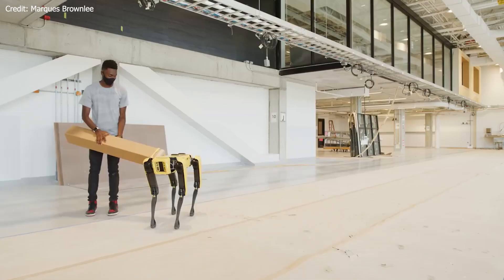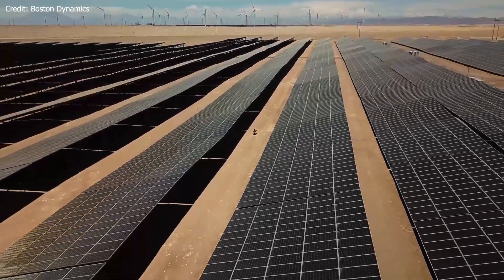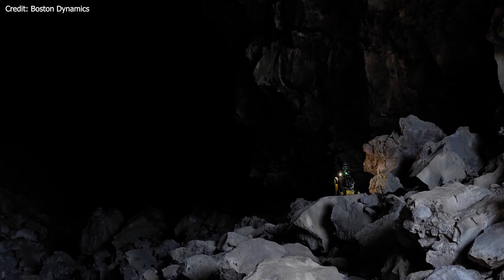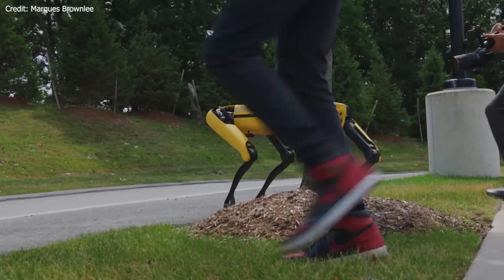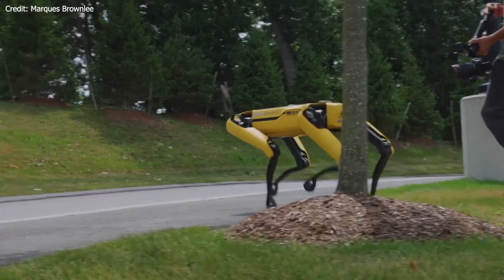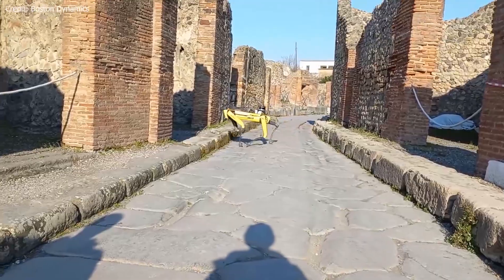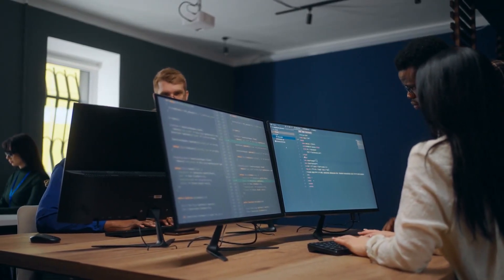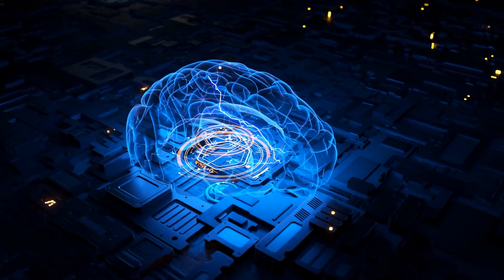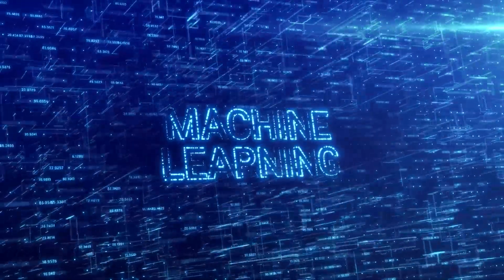In the fetch tutorial, users learn how to train Spot to recognize a dog toy, locate it in the environment, pick it up, and return it. By the end of the tutorial, users will be able to train ML models to teach Spot to pick up almost any object they desire. Additionally, the tutorial demonstrates how to view the output of the ML model on a tablet while driving Spot, and covers using multiple ML models in the same application, including downloading and running a ready-to-use model.